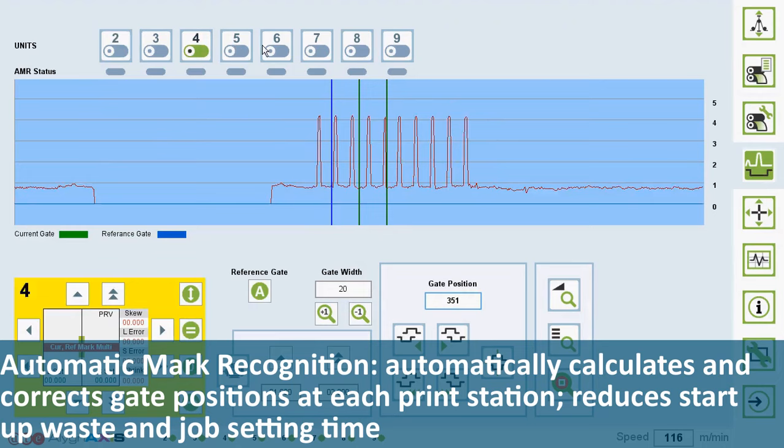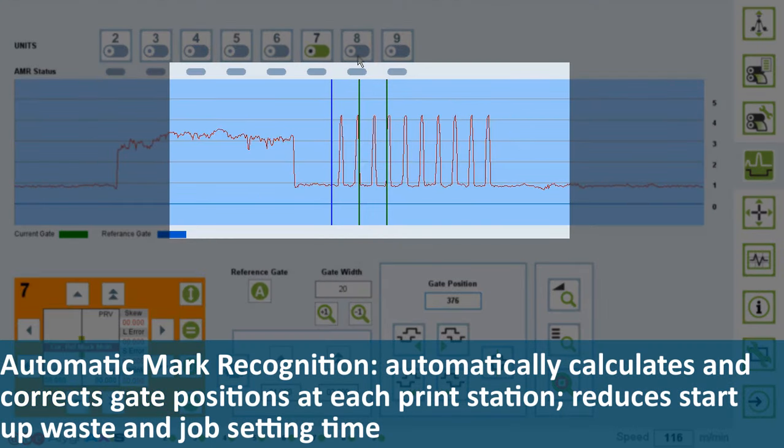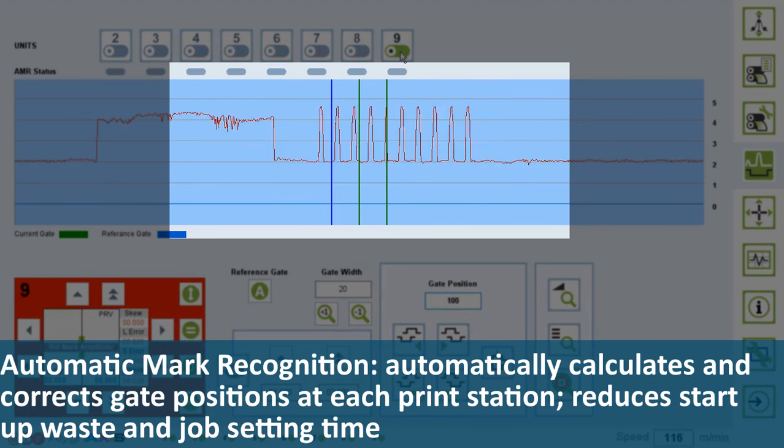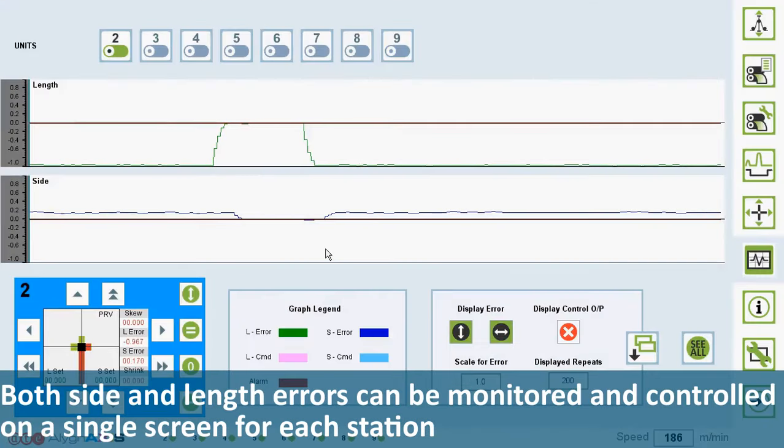Automatic mark recognition automatically calculates and corrects gate positions at each print station, reduces startup waste and job setting time. Both side and length errors can be monitored and controlled on a single screen for each station.